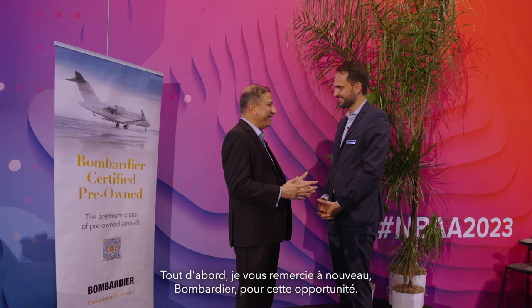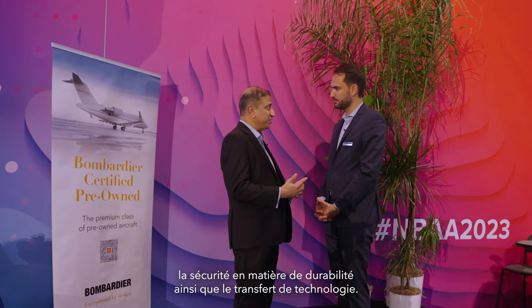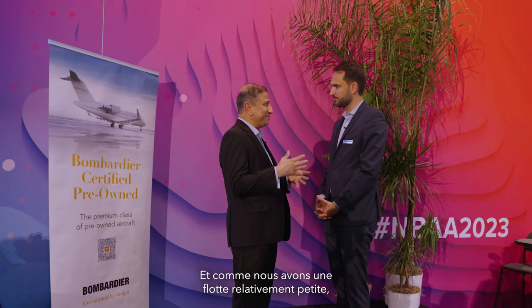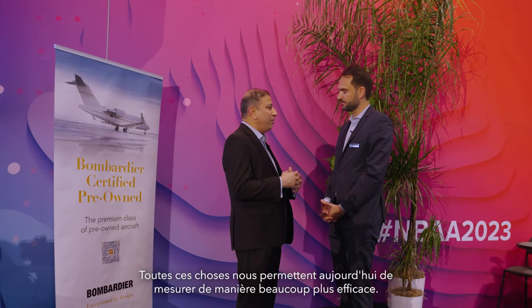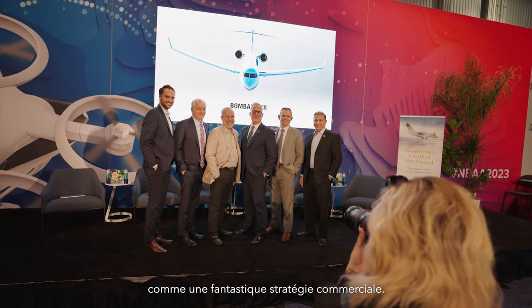Could you summarize for me the rationale behind HondaJet launching a certified pre-owned program similar to that of Bombardier? Sure. So first of all, thank you Bombardier for the opportunity. In terms of Honda's outlook, we were looking for a means to progress and promote sustainability, safety, as well as technology transfer. And because we are a relatively small fleet, we want to maintain that continuity of fleet visibility — in terms of how our fleet is progressing in technology, where it is, what's the utilization, what is the condition of the aircraft — all of those things we are able to now manage much more effectively. And CPO comes in as a fantastic business strategy.